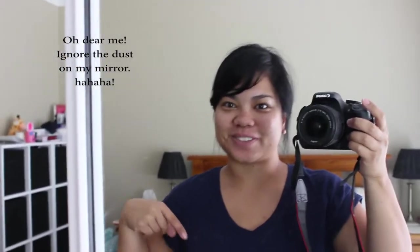Hello! I thought I would just quickly show you my new floors. Yay! New floors! This is my bedroom — nothing fancy. But the floors just look amazing.